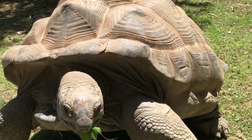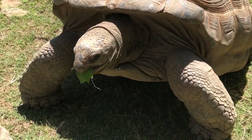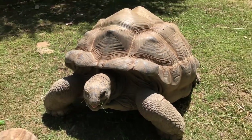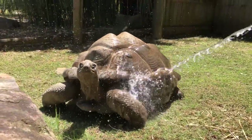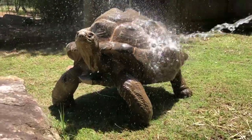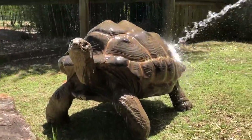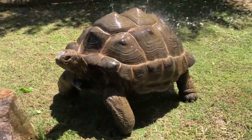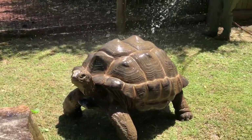This is Chong, our fourth and final Aldabra tortoise in the squad. He is our other male, and I have just been informed that one of his favorite activities is a bath, so we're going to get a clip of that as well. This is Chong here enjoying his bath, being bathed by Natalie, one of the animal care professionals here at the zoo.